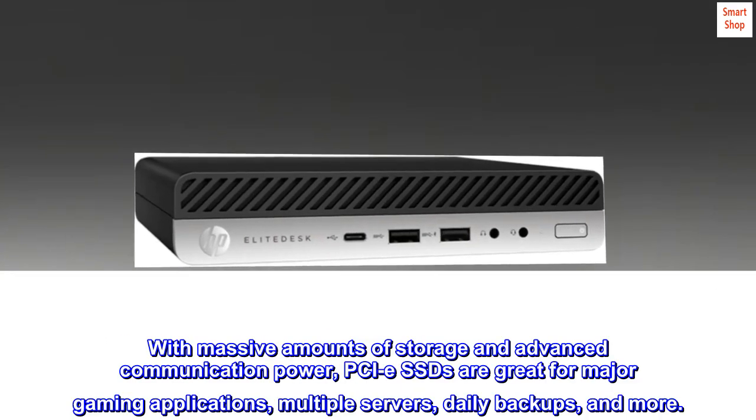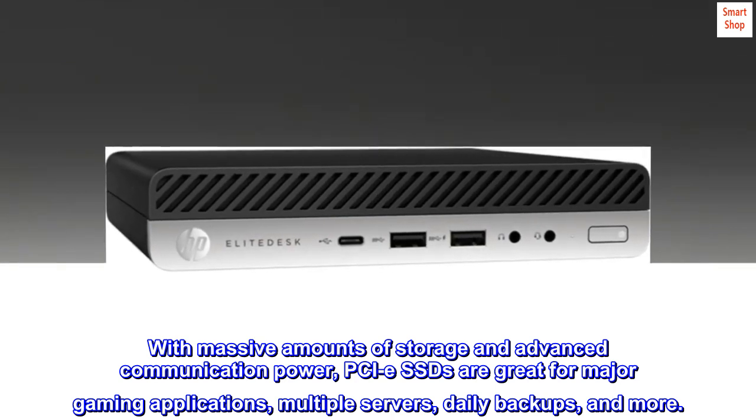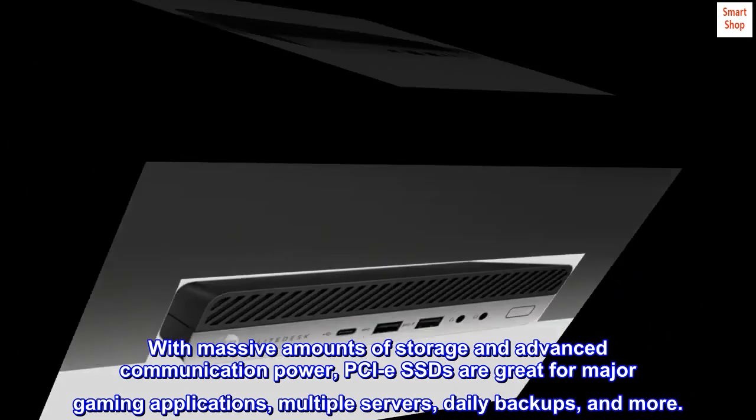With massive amounts of storage and advanced communication power, PCIe SSDs are great for major gaming applications, multiple servers, daily backups, and more.